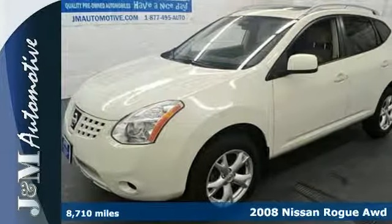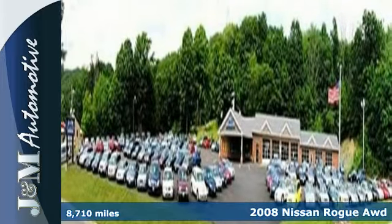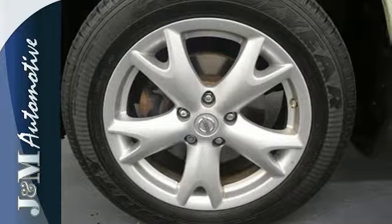Here's a 2008 Nissan Rogue. Standard features include McPherson strut front suspension, traction control, variable valve timing, a tachometer, and so much more.